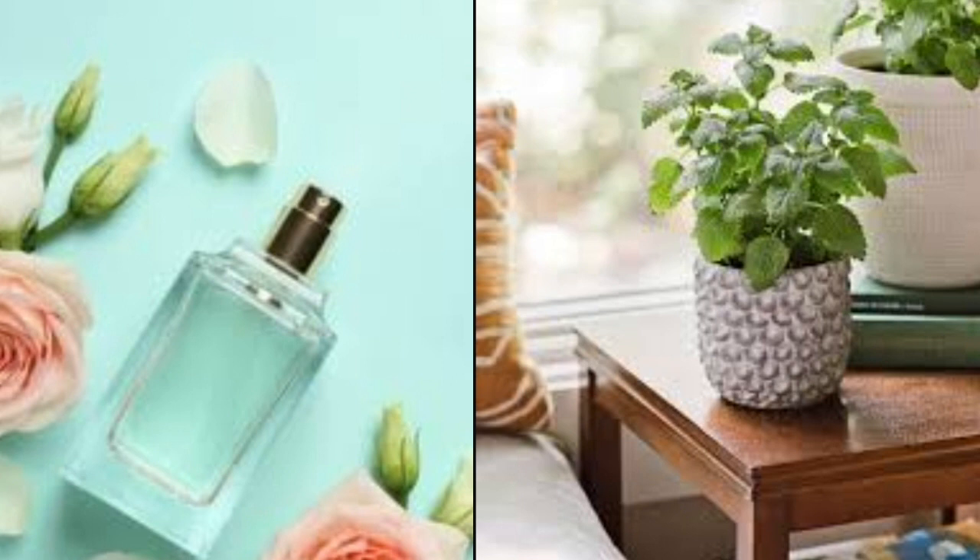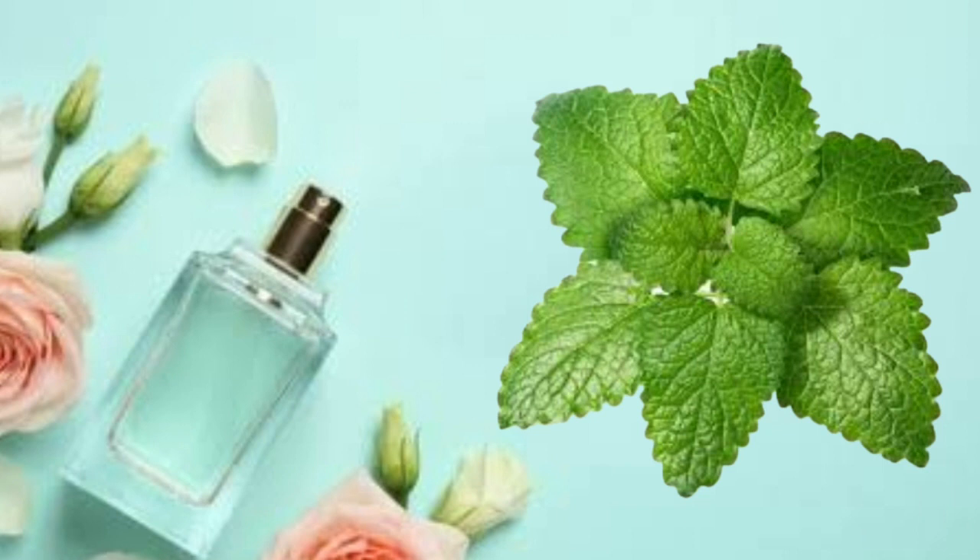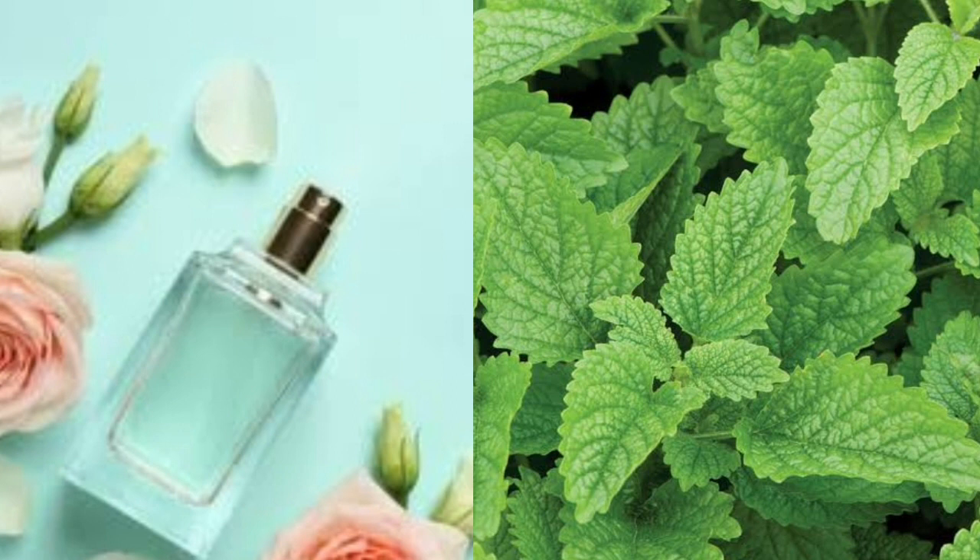Lemon Balm. The freshness of lemon balm is a lovely addition to any room in your home. Keep the plant by an open window in warmer weather — the flow of air will help release the lemon scent from the leaves. You won't miss the lack of flowers when you grow lemon balm, as this lovely green plant gives off such a refreshing scent. The leaves are also edible and can be used in many dishes, or added to a glass of iced water for a splash of lemon flavoring.